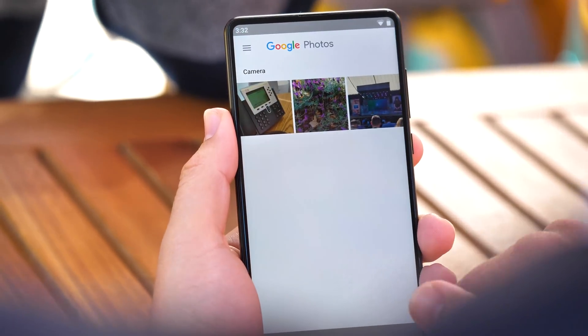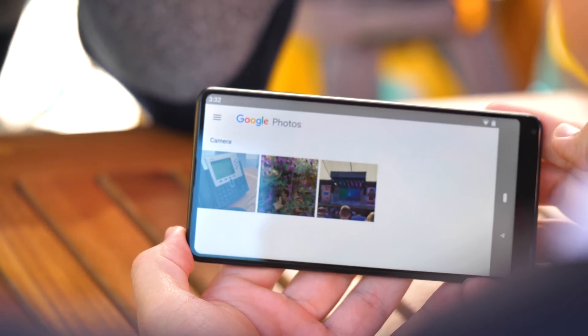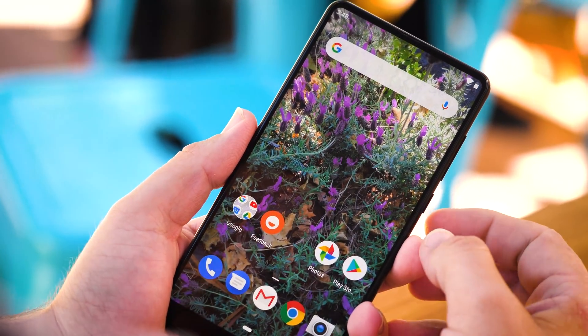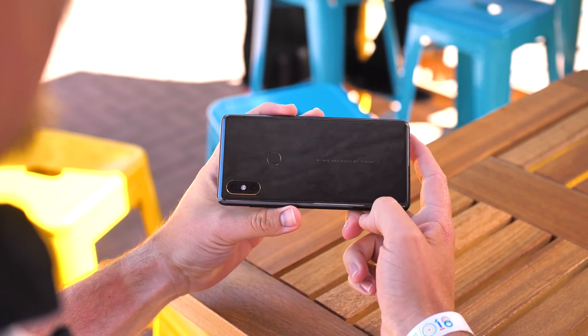So that's it — this is a quick look at a very familiar phone running a very familiar version of the operating system. Keep an eye on the channel for more information as we dive deeper into Android P, and be sure to ask any questions in the comments section below. Thanks for watching.